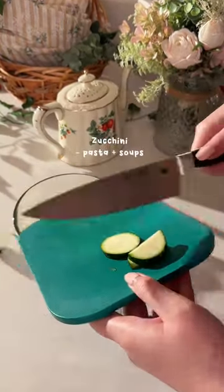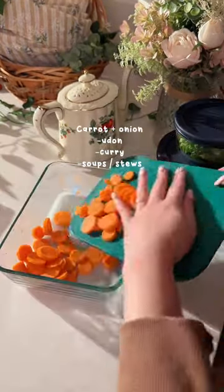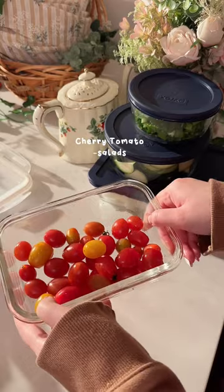The first thing I did was chop some scallions that I use on everything, also some zucchini. I cut carrots and onions, which is great for udon — I'm also going to make curry and kimchi soup with this. And cherry tomatoes for salads.